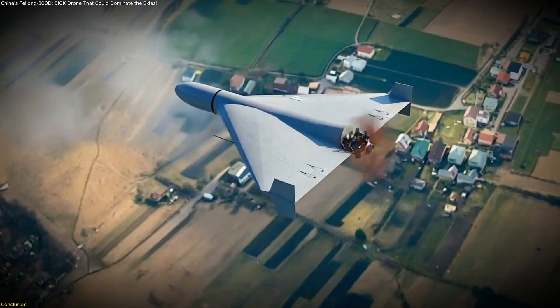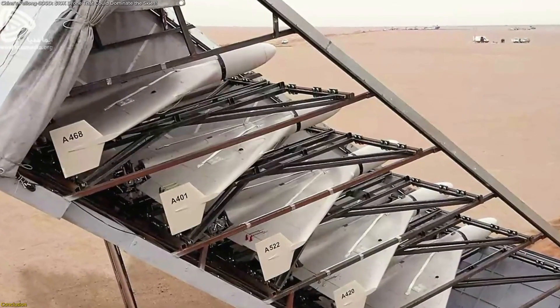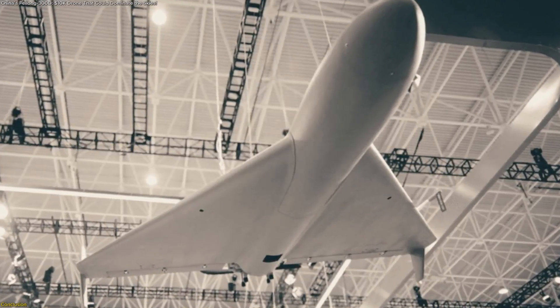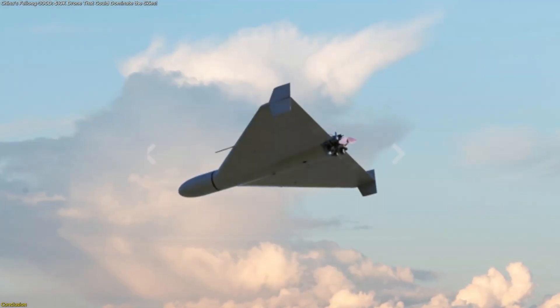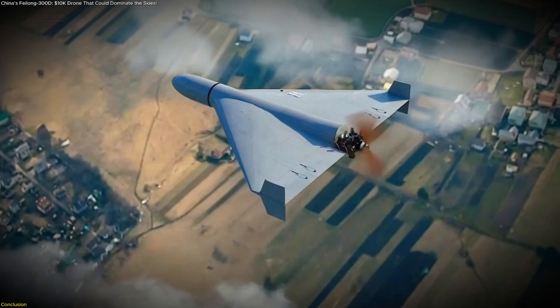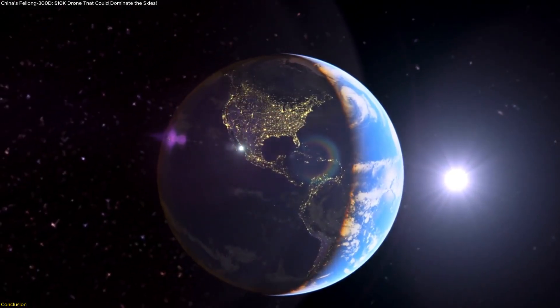The Philong 300D illustrates how affordability, endurance, and adaptability are combining to create a new class of unmanned aerial tool. It isn't just about one drone — it's about the shift it represents, from expensive singular platforms to mass-deployable fleets. We saw how the design supports range and flexibility, how the strategic role empowers smaller states and border operations, and how the broader pattern of low-cost unmanned platforms is reshaping aerial operations globally.